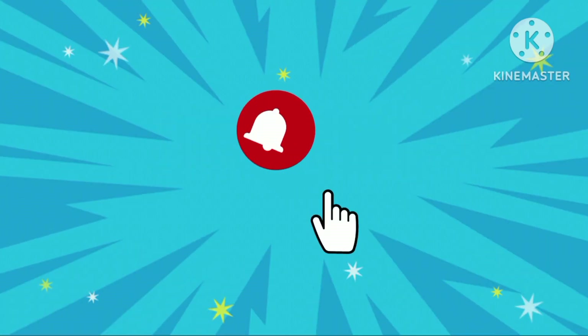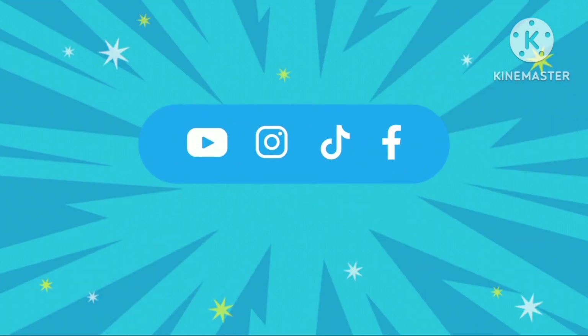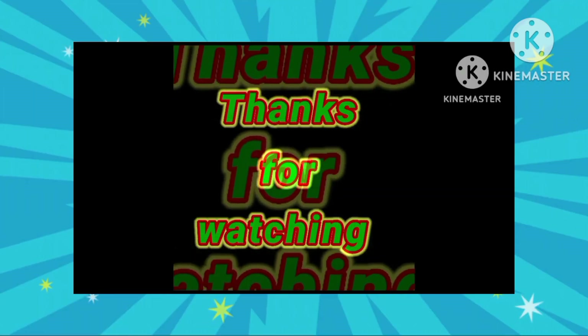Subscribe to my channel and click on the bell icon to get my every video without fail. See you in my next video. Until then, bye. Thanks for watching.